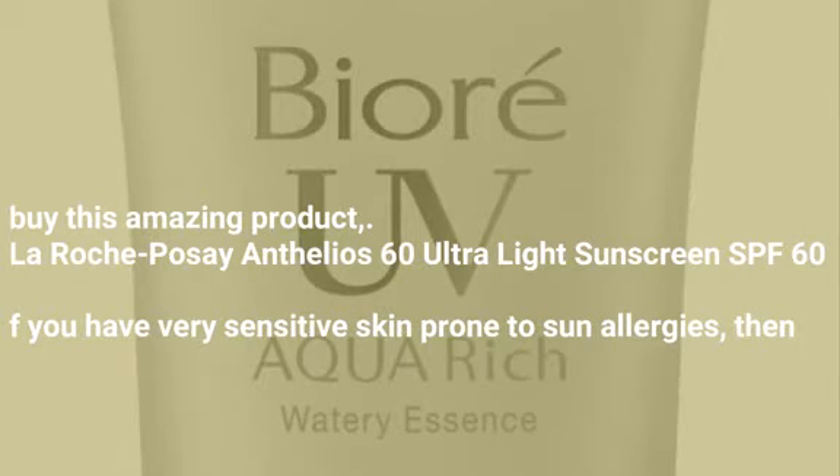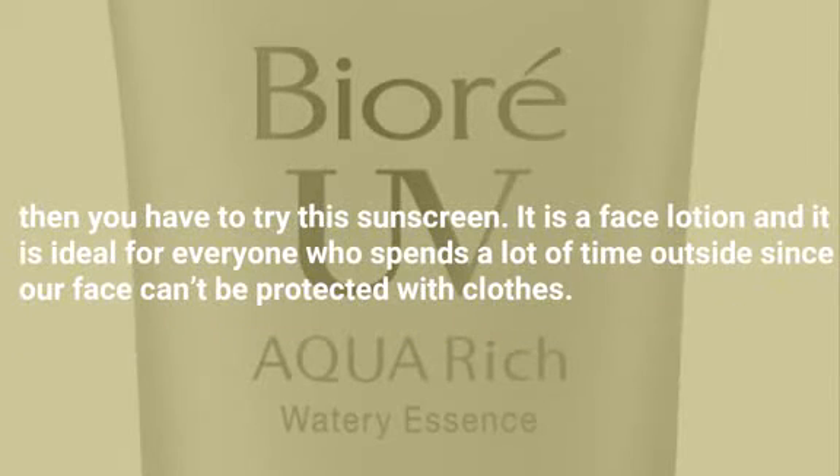La Roche-Posay Anthelios 60 Ultralight Sunscreen SPF 60. If you have very sensitive skin prone to sun allergies, then you have to try this sunscreen. It is a face lotion and it is ideal for everyone who spends a lot of time outside, since our face can't be protected with clothes.